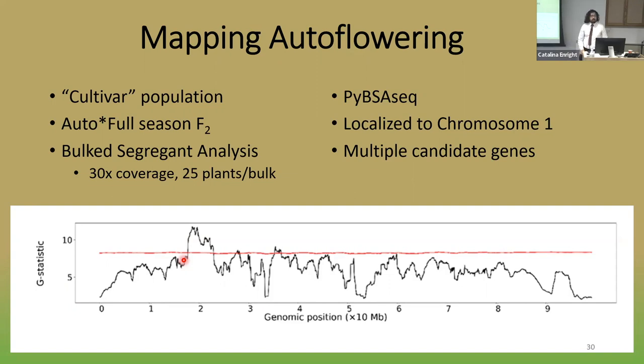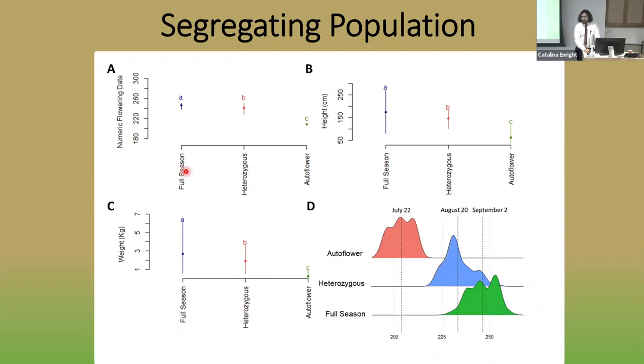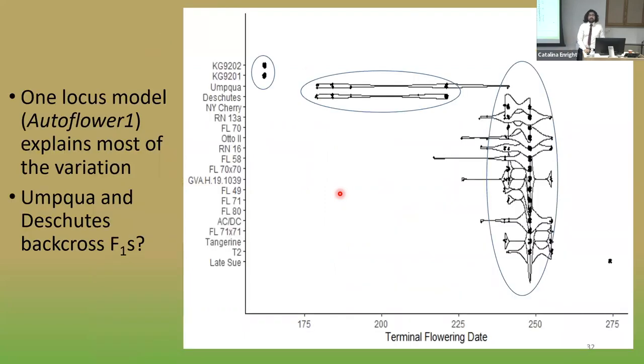To further look at the effect of autoflower in the heterozygous case, I grew out a field population last year and genotyped it with these molecular markers. The autoflower trait was not fully recessive — heterozygous plants were about two weeks earlier than full-season plants, and also shorter with less biomass, likely simply because they flowered earlier. Looking back at the original flowering time data, this one-locus model with autoflower 1 explains most of the variation. Two cultivars — Umpqua and Deschutes — show nice one-to-one early-to-late segregation, and both are marketed as F1s, so this is likely just a simple backcross.